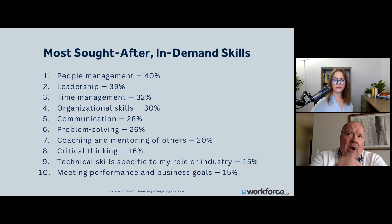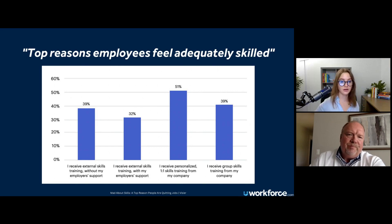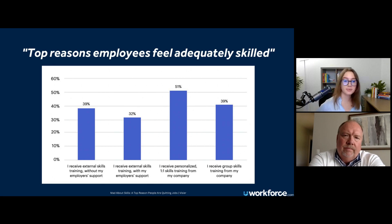Going back to how do I retain, how do I engage, how do I get them to want to do this — that aspect of mindset and feeling like you're really part of something points really well to this slide. Another graph here: top reasons employees feel adequately skilled. The 51% figure — 'I receive personalized one-on-one skills training from my company' — is really compelling. People who receive this kind of training feel that sense of loyalty, and it really feeds into that mindset and that cycle we're alluding to here.